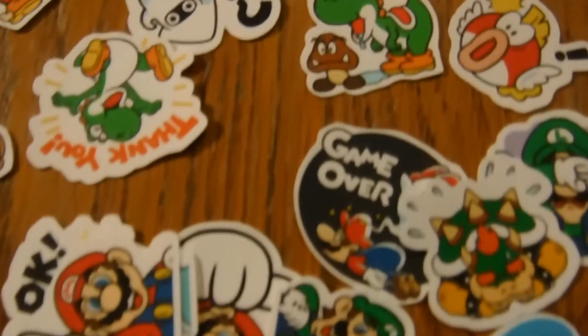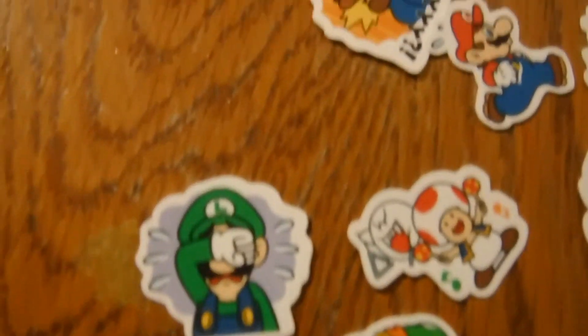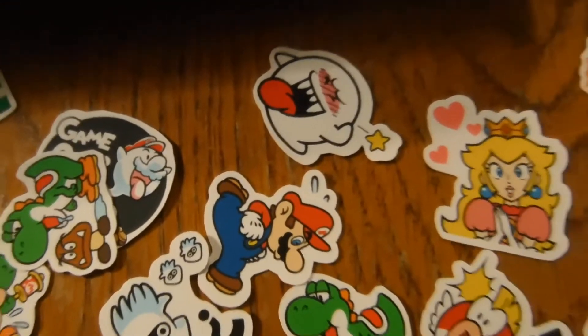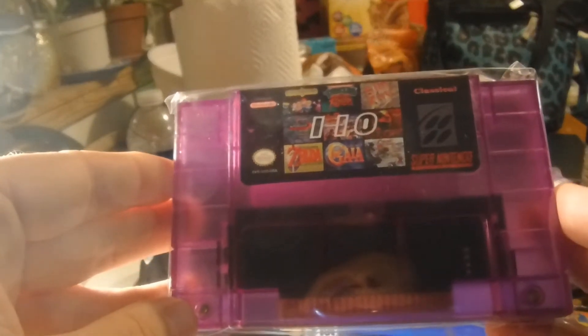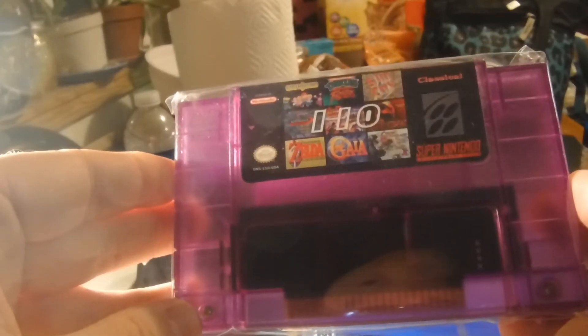I got one last thing. I don't know how anybody feels about multi-carts, but I got this multi-cart with 110 games in it. I'm going to give it a try — it's supposed to have Chrono Trigger, Earthbound, Zelda...